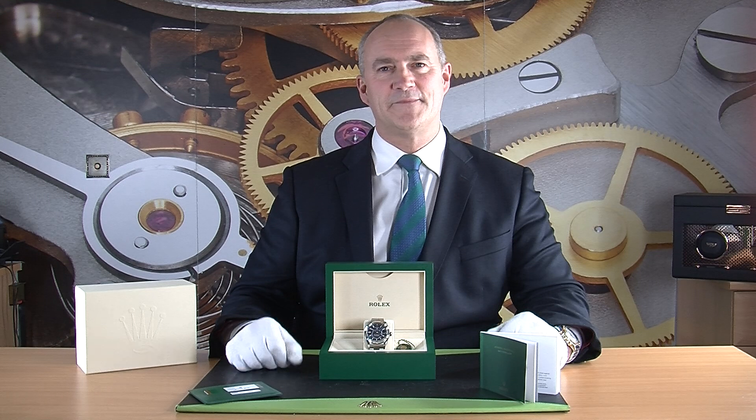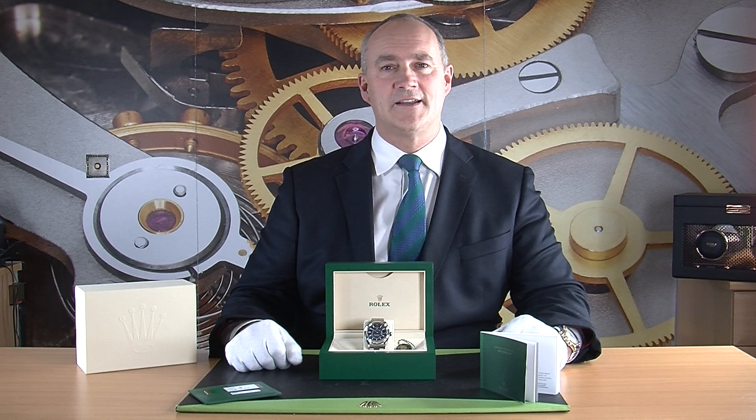So this is the watch. The Sky-Dweller needs no introduction — one of the top-of-the-range models in the Rolex lineup. It's a very complicated watch in what it does, offering timing, dual time zone, date, and a month indicator as well, but subtly done. Very much a 'less is more' approach, and the way it all operates by turning the white gold bezel and then using the crown is quite incredible.